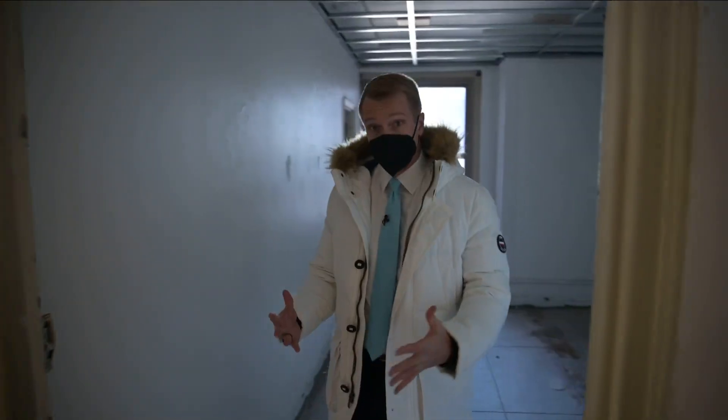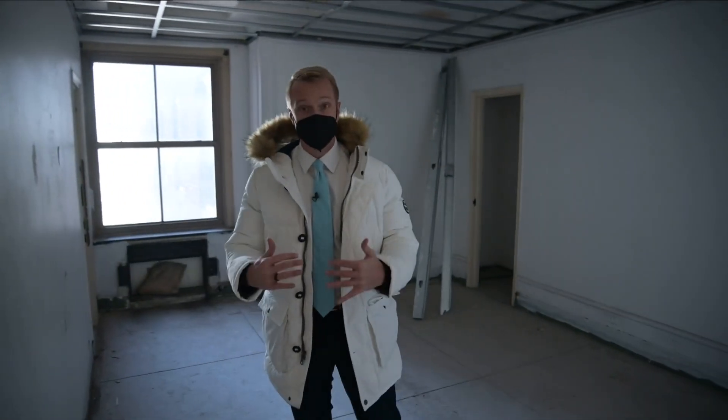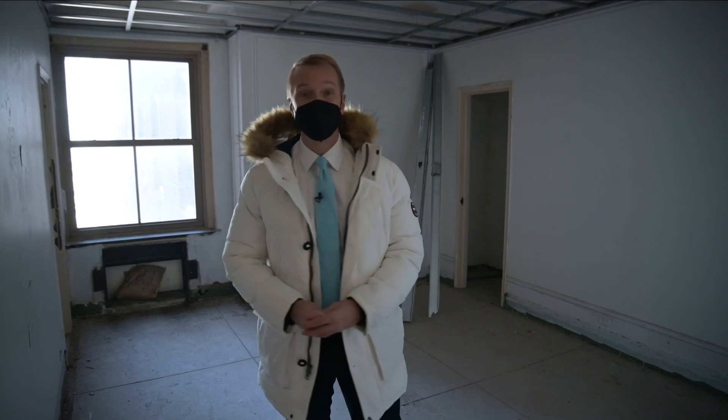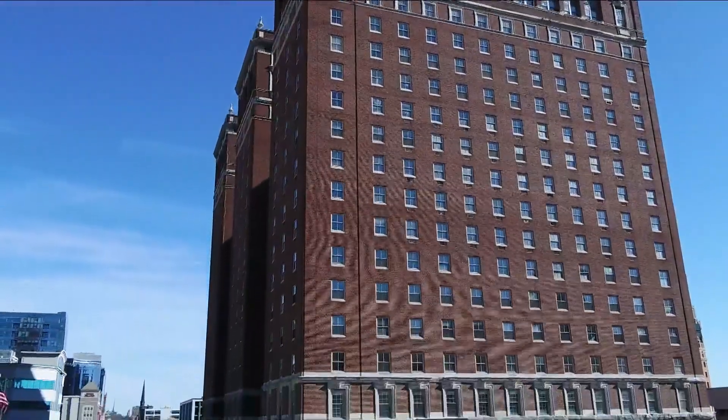But according to new plans filed with the city of Buffalo, a few things are changing. Tonight, Channel 2's Ron Plants has the inside story. A year ago, Channel 2's Michael Wooten gave us a visual tour of the Statler project and explained how hotel rooms would be blended in with apartment space.